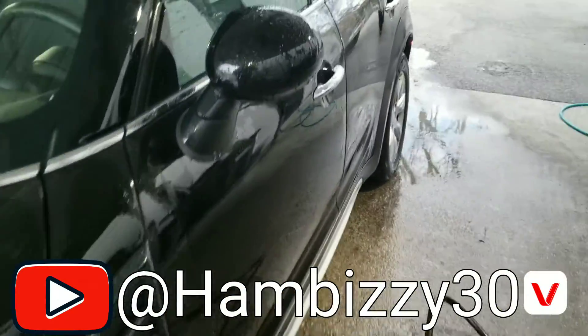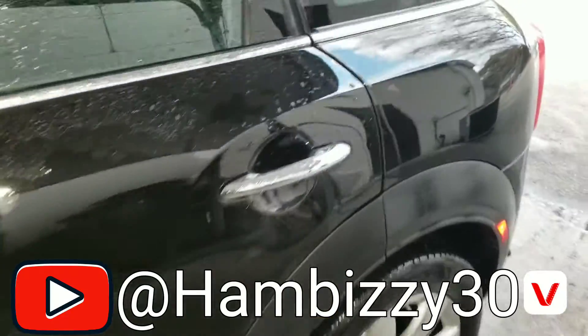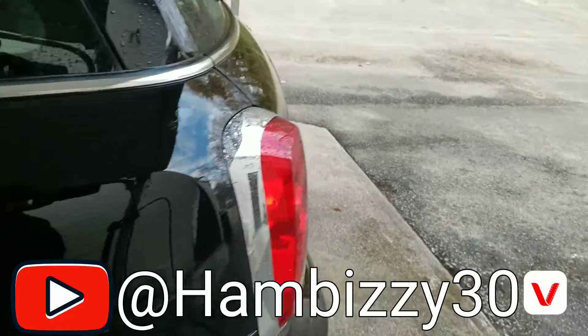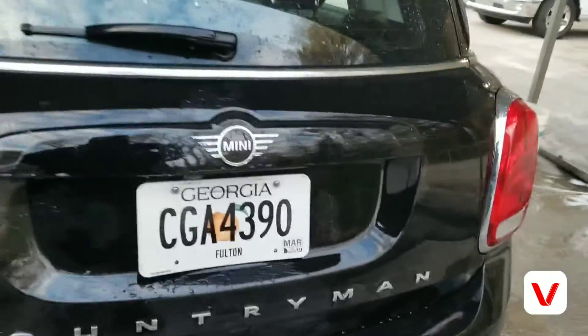Let's do a little walk around this thing — it's fully loaded too. Mini Cooper Countryman.